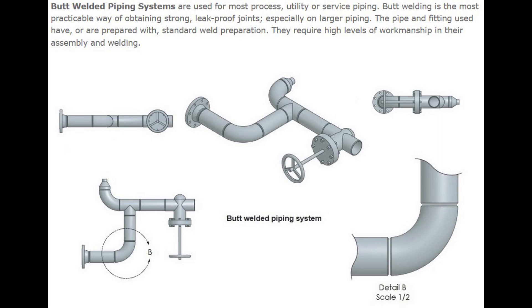Number 1: Butt Welded Piping Systems. Butt Welded Piping Systems are used for most process, utility, or service piping. Butt welding is the most practicable way of obtaining strong, leak-proof joints, especially on larger piping. The pipe and fitting used have, or are prepared with, standard weld preparation. They require high levels of workmanship in their assembly and welding.